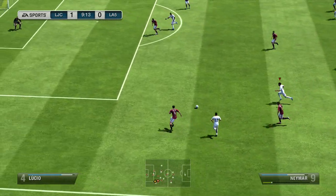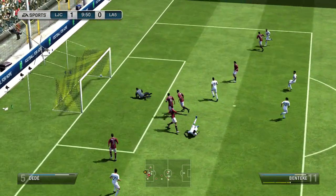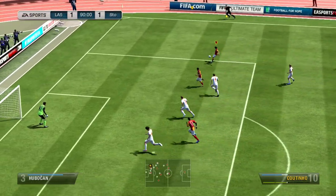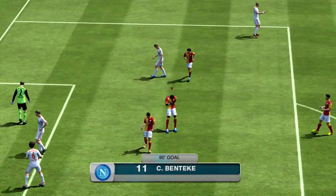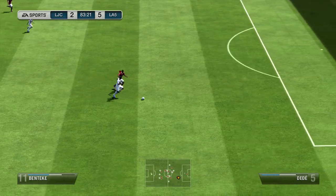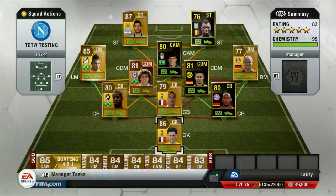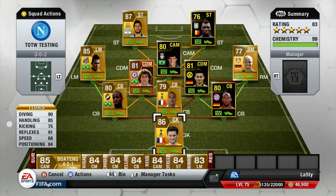Here Neymar and Aguero are working together - he passes it into the box and on that four star weak foot again Benteke manages to find the back of the net - a solid finish. Now look at this - he takes a really terrible acrobatic shot but because it was in the 90th minute it goes straight off the defender's back into the net. Benteke was holding off Dede for the whole run, outpacing him, and he scored a great goal. That's the squad.